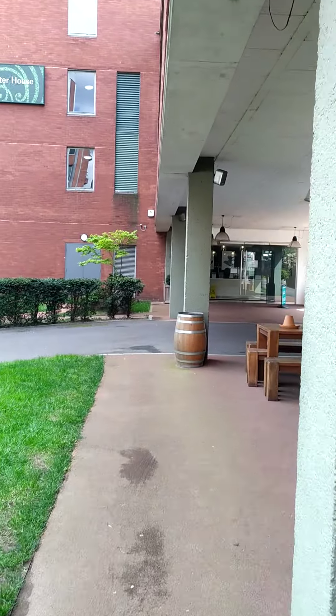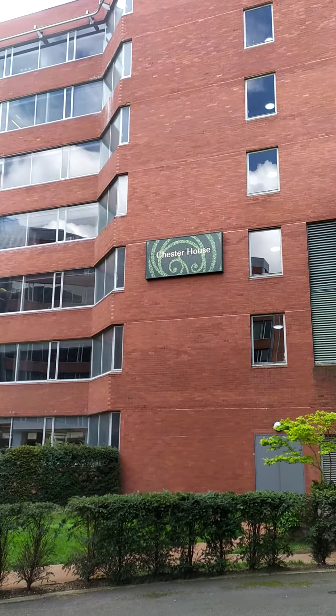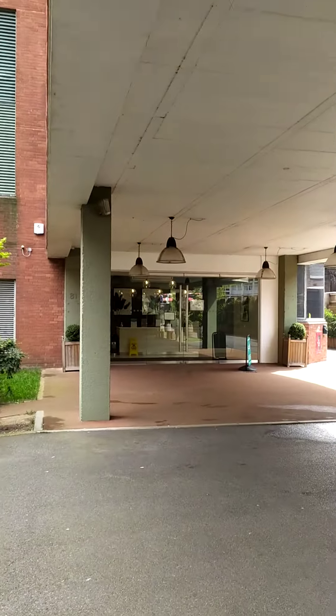You've got Bedford House over here — that's Bedford House where our location is. Our drop-off reception location is Chester House, as you can see written up there: Chester House.